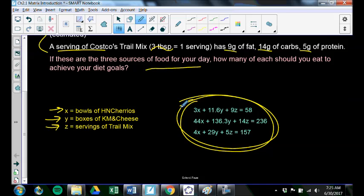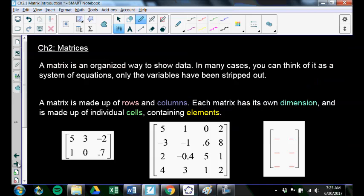Before, we tried to solve these things with substitution, elimination, and graphing. Now we're going to work our way through this chapter and eventually solve a problem like this using what's called matrices. We're not going to solve that problem today — we'll solve it at the end of the chapter and work our way toward it.